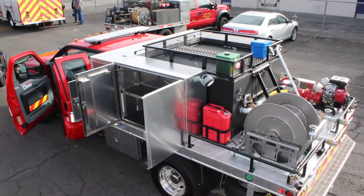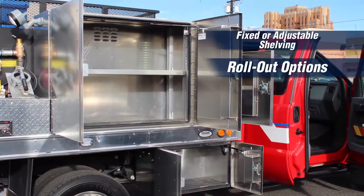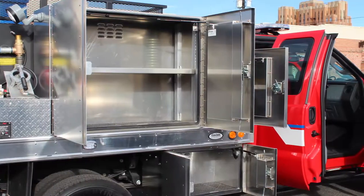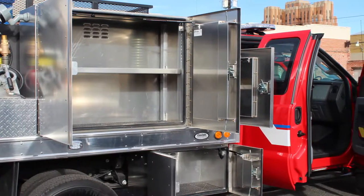Cascade can meet your organizational plan for response efficiency and protection of loose equipment. Custom bracketing without excess weight keeps tools anchored and accessible.